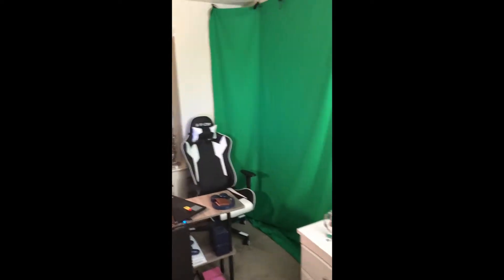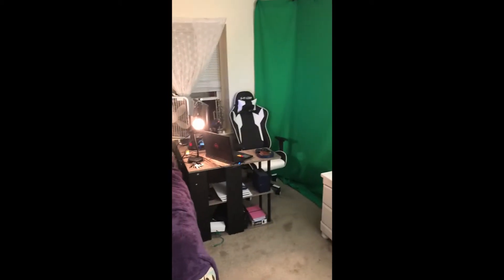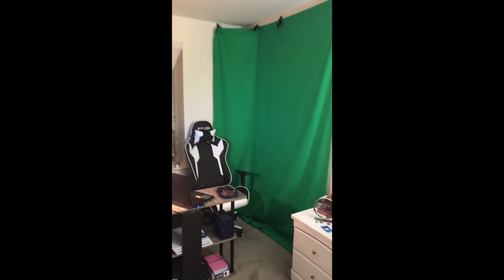This is the gaming setup right here in the corner. First of all, we got the green screen. I'm gonna back up a little bit just to show you — it doesn't look too bad with the room, it doesn't take away from the entire room, it's just a little corner. The green screen is about $19 on Amazon, and I'm gonna have links to everything in the description down below.